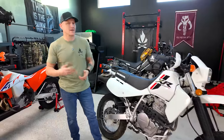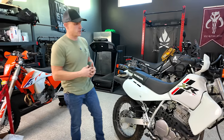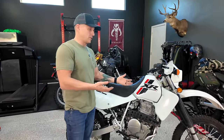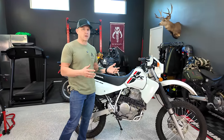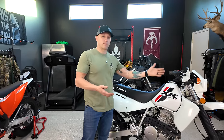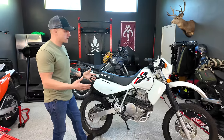We have a 2023 XR 650L and as I mentioned, this is an iconic bike — been around for 30 years, virtually unchanged. We decided to go with a brand new one because of availability. We looked for a used one, but for the cost of a used one right now it was just easier to buy new. This bike off the showroom floor was seven thousand dollars, and you can find ten-year-old ones in the four to five thousand dollar range.